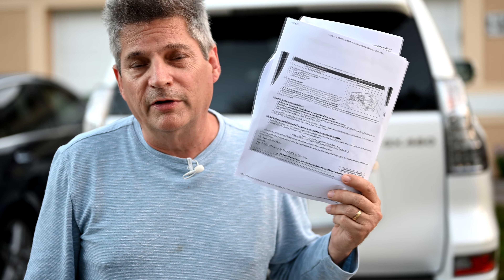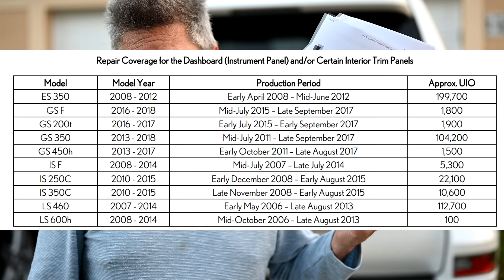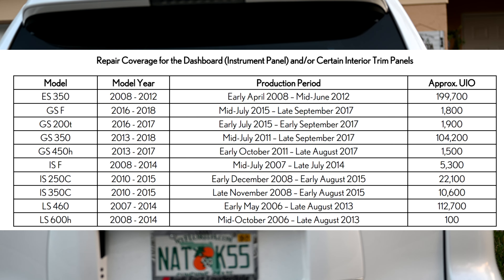Another common complaint is: why didn't I get my letter from Lexus? Nobody knows why — some people got them, some didn't. If you didn't move and still didn't get the letter, we have no idea why. We're pretty sure Lexus didn't go out of their way to contact each and every one of the approximately 460,000 affected vehicle owners.